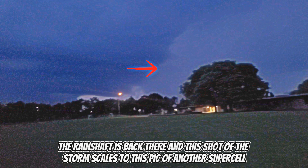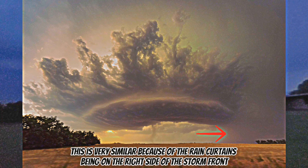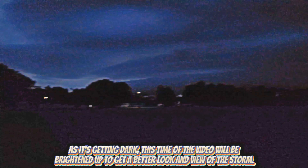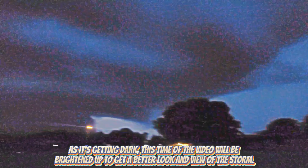The rain shaft is back there. This shot of the storm is comparable to another supercell, which is very similar because of the rain curtains being on the right side of the storm front. As it's getting dark, this part of the video will be brightened up to get a better look and view of the storm.